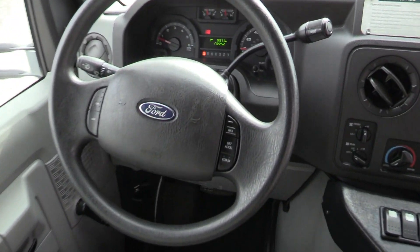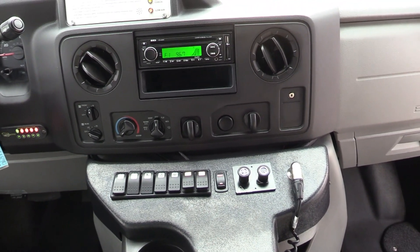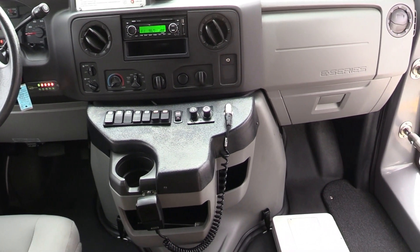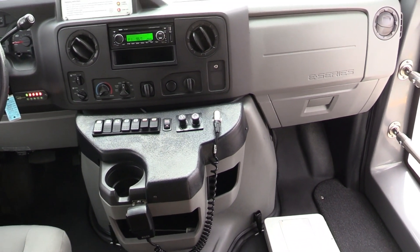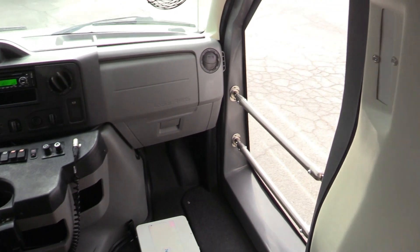Driver's area. There's that 17,000 miles we were so excited about. AM FM stereo with CD, MP3, and USB. Rear AC. Of course, you got a PA mic there. Driver's fan. Everything right there.